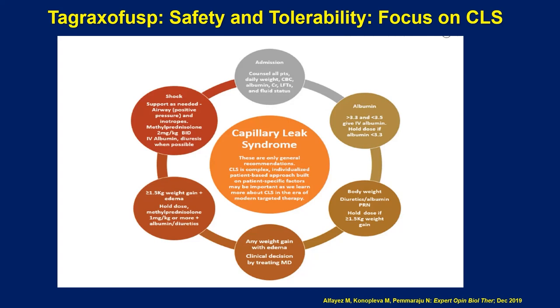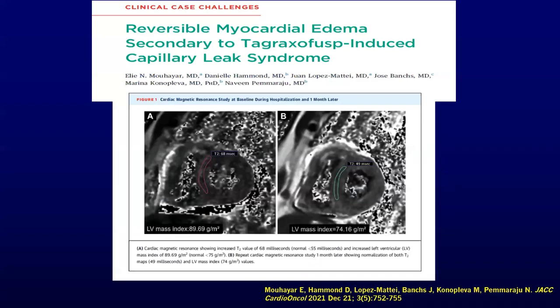One such patient of mine — we published this case a few years ago — was a young patient who had massive capillary leak syndrome appearing like myocardial edema or even an infiltrative process. With simple diuresis with furosemide and close monitoring, this was completely resolved. The patient quickly recovered and was re-challenged with Tagraxofusp for multiple cycles, went on to allogeneic transplant, and is alive and well four years later.